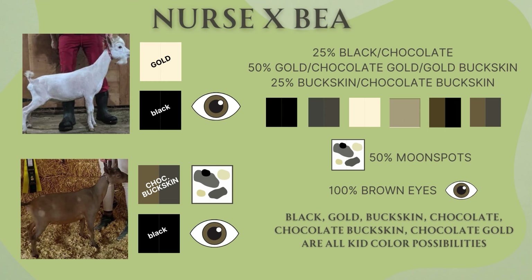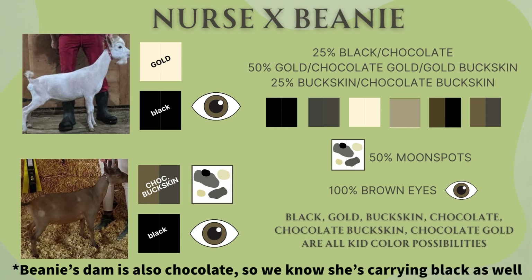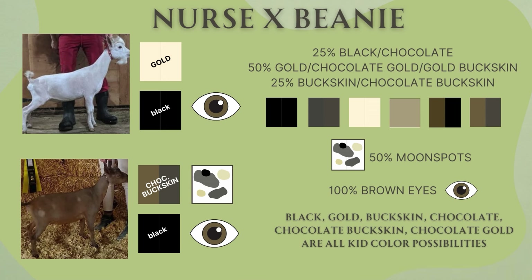First up we have Nurse and Beanie. Nurse is a gold buck carrying black with brown eyes — his dam was chocolate, that's how I know he carries the black gene. Beanie is a chocolate buckskin with moonspots, also carrying black. These kids have a 25% chance of being black, a 50% chance of being gold, and a 25% chance of being buckskin. The chocolate modifier gene adds a lot of variety in potential shades of chocolate and gold, and there's a 50% chance of moonspots — 100% brown eyes.